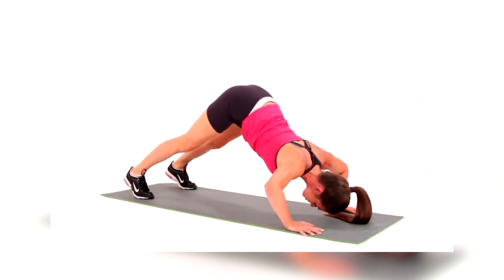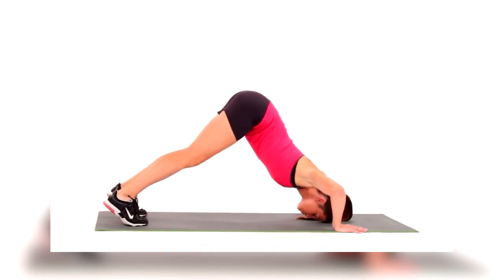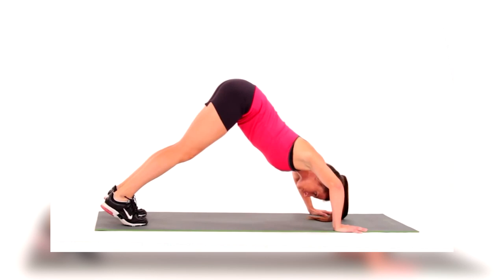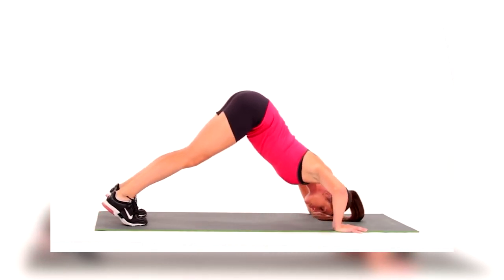The pike push-up is an excellent workout for strengthening core stability and shoulder strength. This exercise tones and supports your entire upper body by working your shoulders, arms, chest, back, and core.